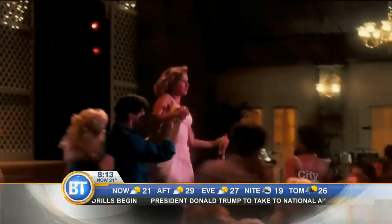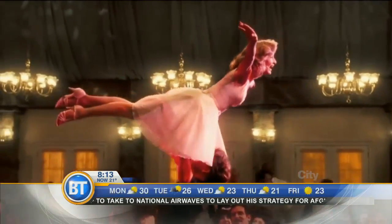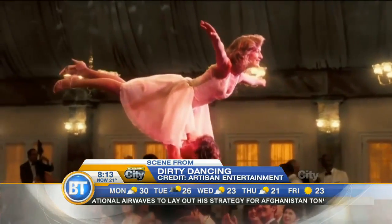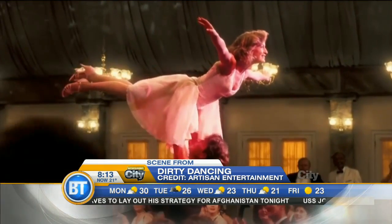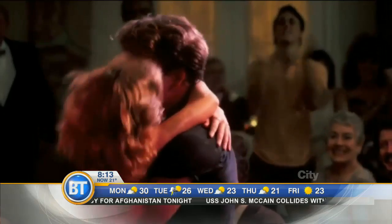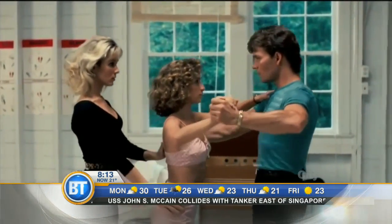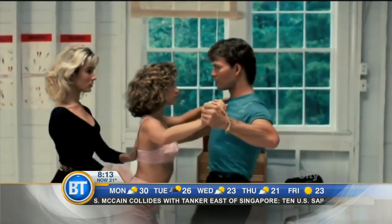Hey there, Terry Hart here with Entertainment City. 30 years ago today, one of pop culture's best exports hit theaters. It started as a low-budget film with no major Hollywood stars and a pretty scandalous title for the time. But three decades after Dirty Dancing hit the big screen on August 21st, 1987, it's a cult classic.